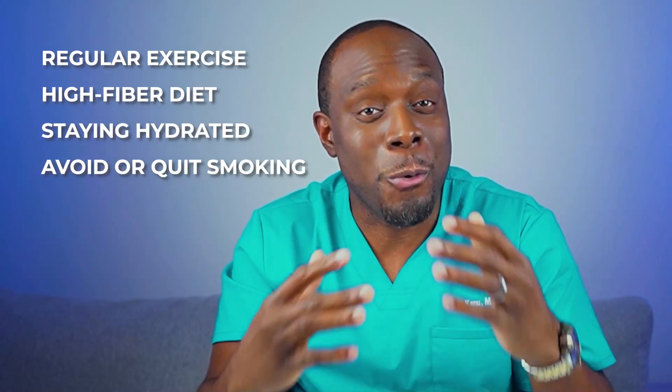Here's some good news. There are ways to prevent diverticulosis from developing, or if you already have it, to prevent it from progressing to diverticulitis. These include regular exercise, high-fiber diets full of fresh fruits, vegetables, and whole grains, staying hydrated, and avoiding or quitting smoking. All of these can reduce your risk for diverticulosis and diverticulitis.